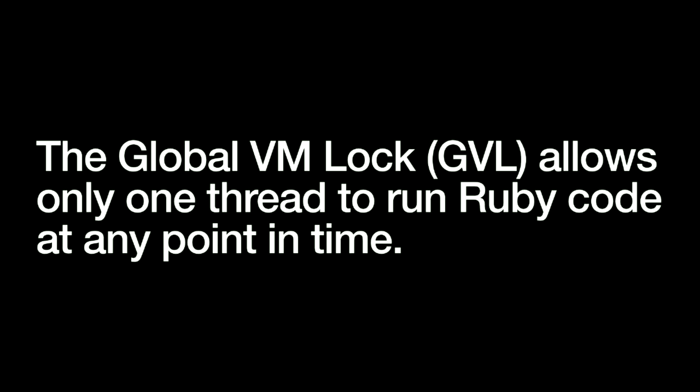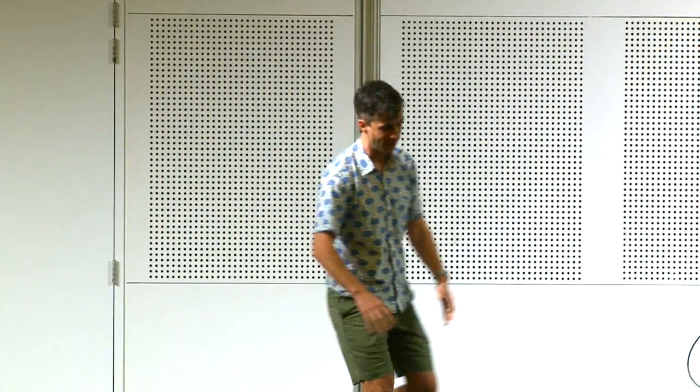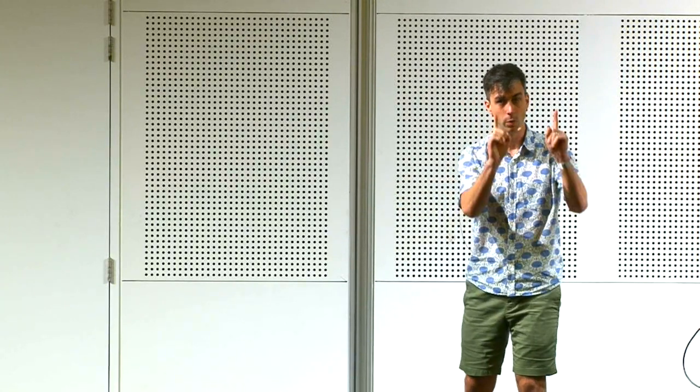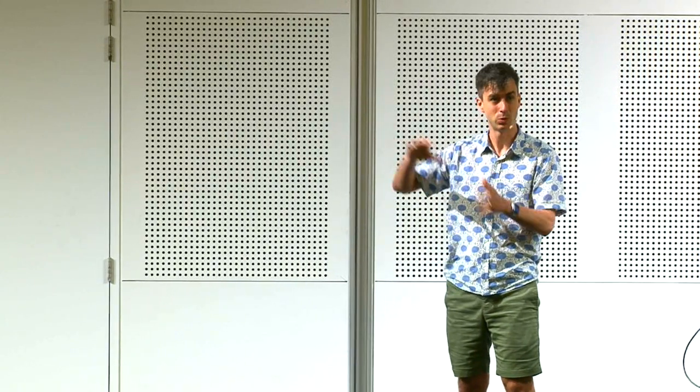How does this turn into parallel execution? We've got the global VM lock, which allows only one thread to run Ruby code at any point in time. It doesn't mean only one thread gets to run at a time — one thread gets to run Ruby at a time. It's like a special machine that gets passed around between agents at a border checkpoint. If they had a special passport stamping machine they had to pass between them — there's only one machine — but they can do other things when they don't have the machine. That's the same queuing mechanic you'll see when you run Puma.